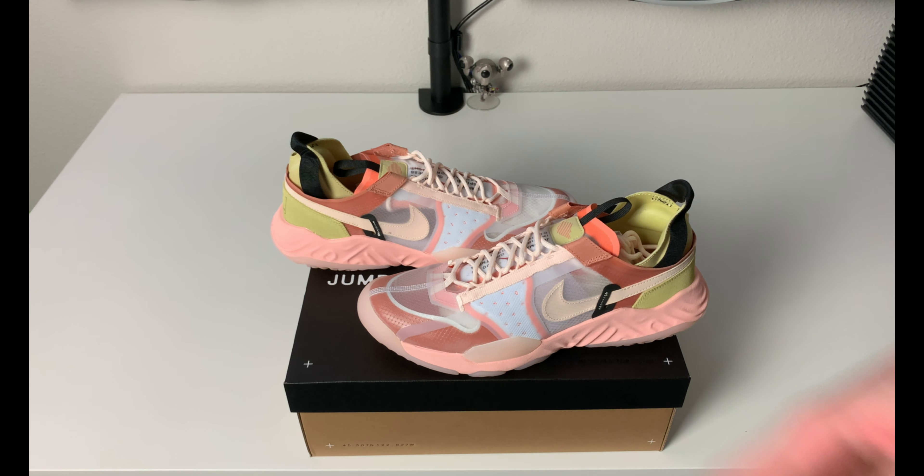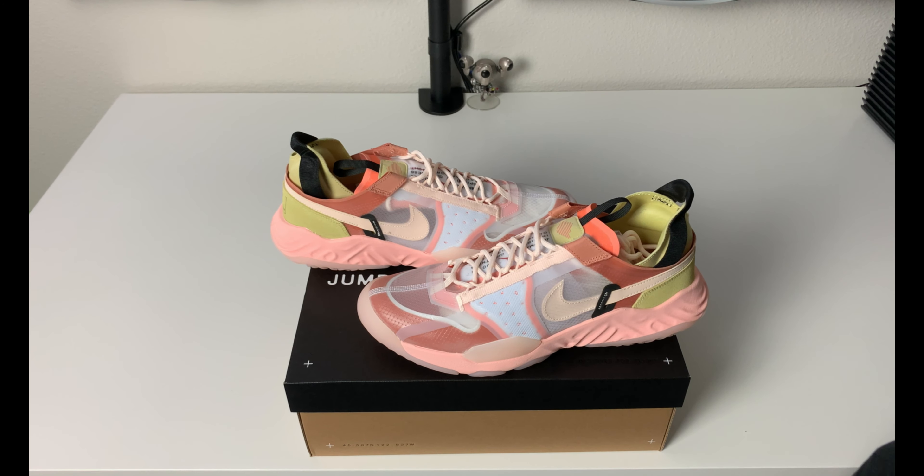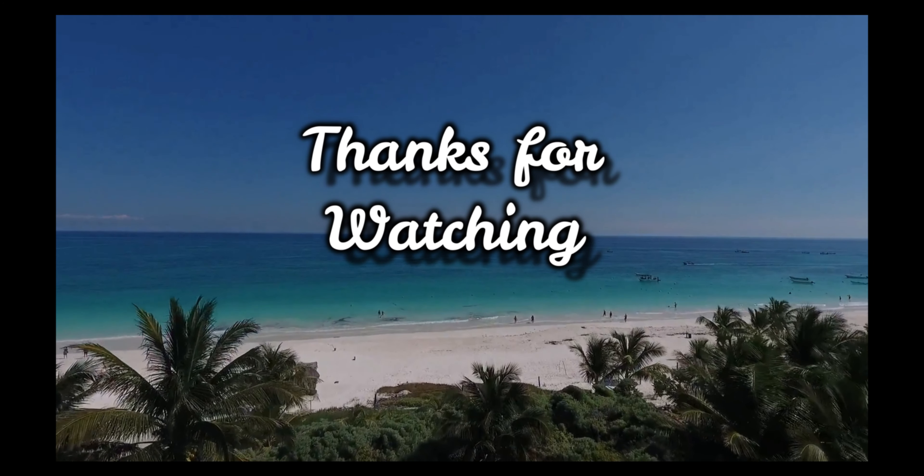Let me know what you guys think of these down below in the comments — the Jordan Delta Breathe. I love to hear from you and try to answer back to everybody to get some conversation going. I hope you guys stick around; I have more stuff coming shortly. I thank everybody who's been subscribing recently — the channel is growing and I really appreciate it. See you guys in the next one, have a good day!